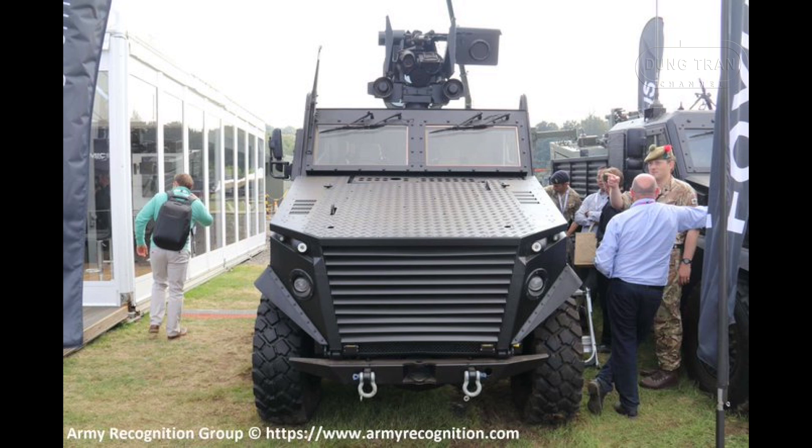Moreover, its modularity makes the GMRV well suited to peacekeeping missions, counter-terrorism, and rapid deployment in response to emerging threats. By delivering a platform that can evolve with mission demands, the GMRV ensures that military forces can maintain a high level of operational effectiveness without the need for multiple vehicle types.